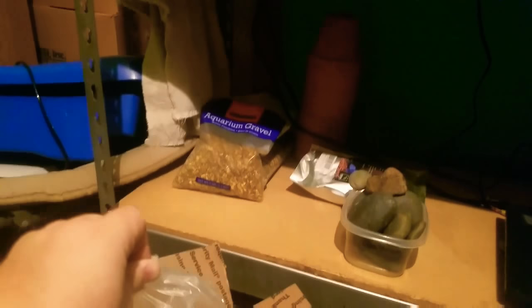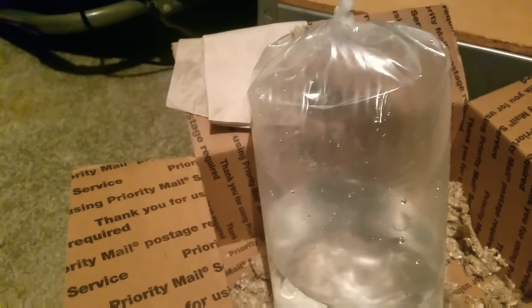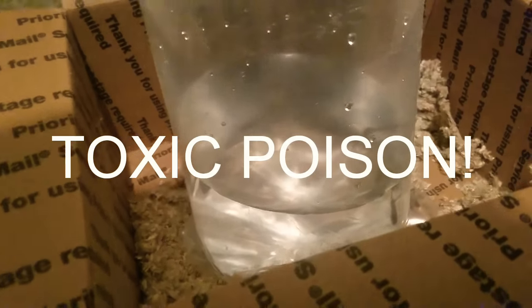I'm gonna have to rinse this bag off first — I don't want this stuff going into the tank. I'm definitely not going to do my normal acclimation with the breeder box. Like, if I get fish from the fish store where they're in the bag for an hour or two at the most, then I will acclimate them like that. But definitely not when they've been in the bag for two days, because as soon as you open this bag it's just ammonia crazy.